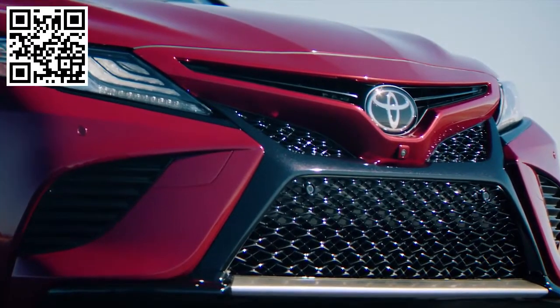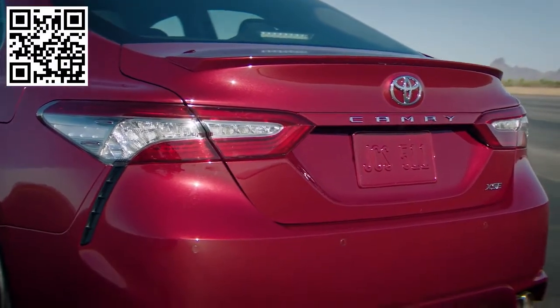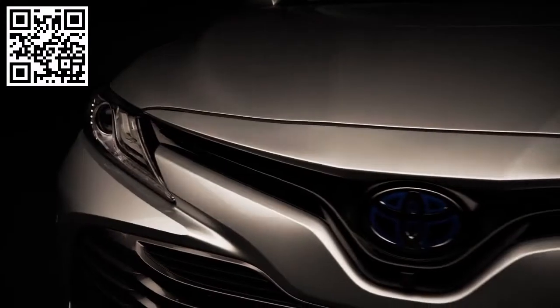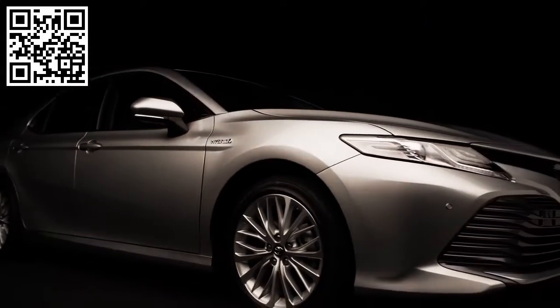The all-new 2018 Toyota Camry boldly goes in a stunning new direction for Toyota. Built on the Toyota New Global Architecture, or TNGA for short, the all-new Camry uses a new signature design language that breaks the mold of conventional thinking.